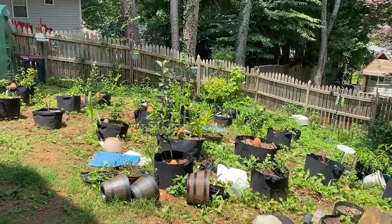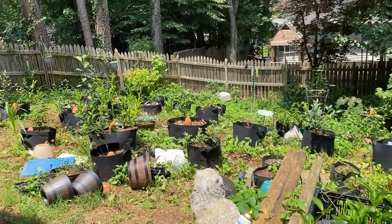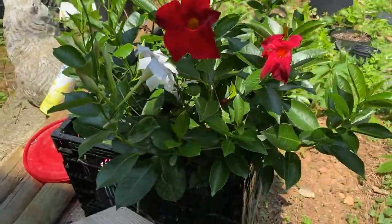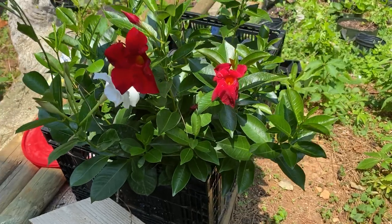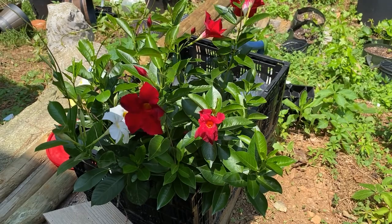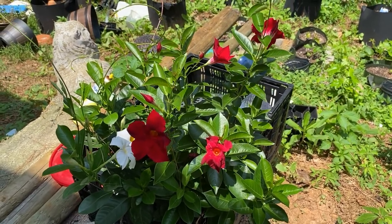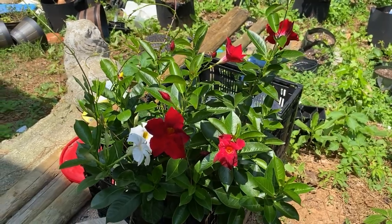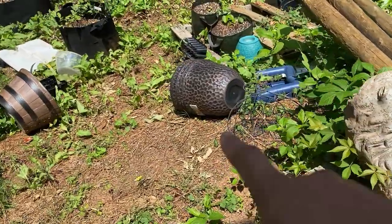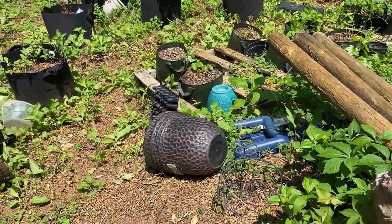These are my climbing dianthus, I think. I really should start writing all these down. I have these beautiful obelisques, which are basically standalone trellises, and I'm going to plant them in these planters right there. I have four plants and I will dot them around the yard.